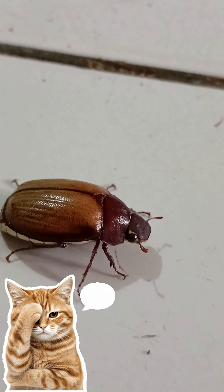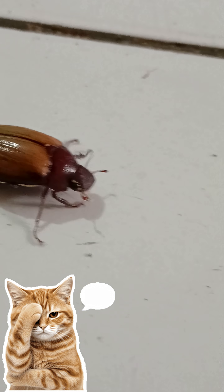This beetle is widely distributed throughout Indonesia, found from Java and Sumatra to Irian Jaya.